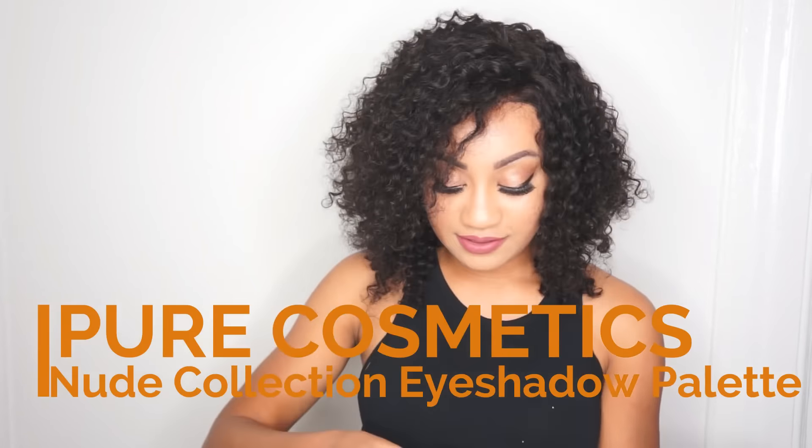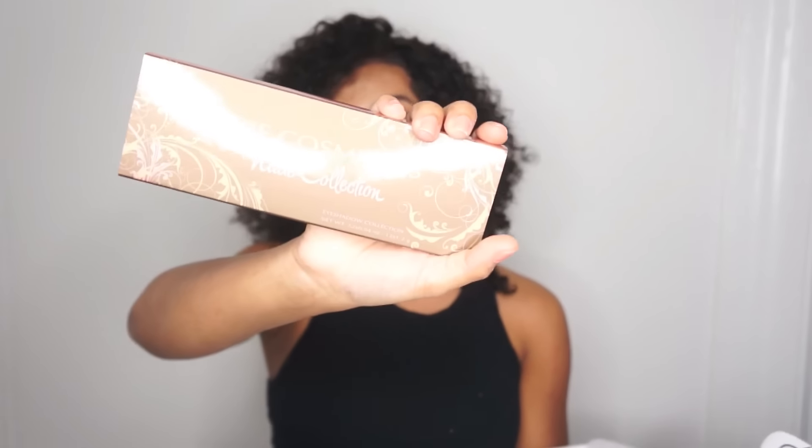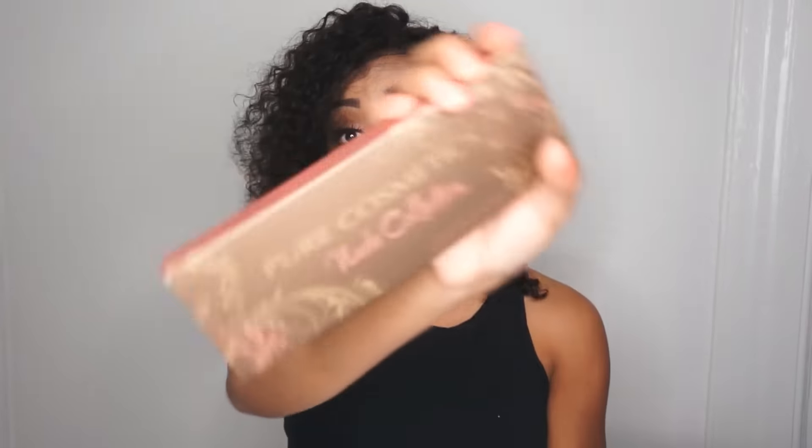Nude collection — let's see. Pure Cosmetics nude collection eyeshadow palette. I have a new eyeshadow palette, guys. You know what that means — when I start my makeup tutorials, makeup tutorial!